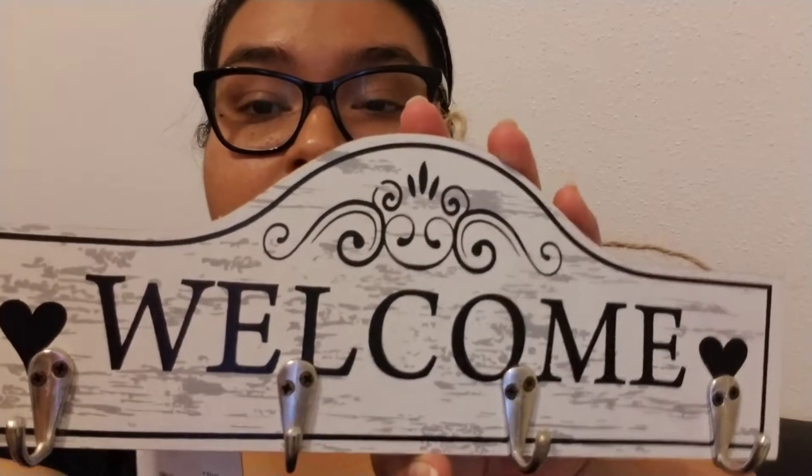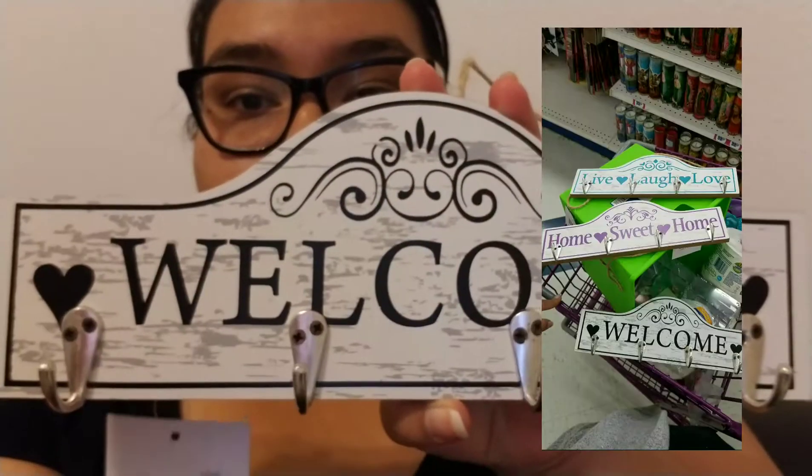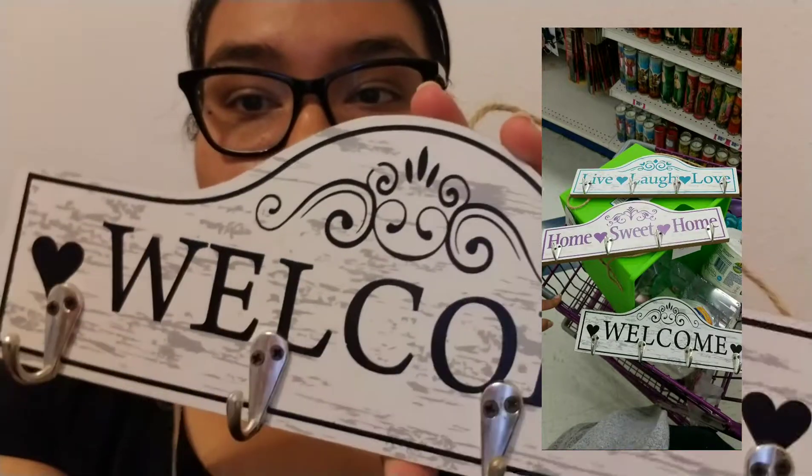I also found these — they're for the keys and they have the twine. A dollar for this cute little thing, and they had different designs. I will put a picture up here of what they look like. I thought they were so cute.